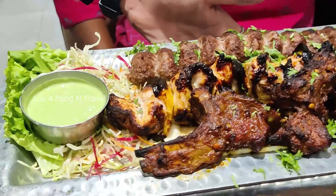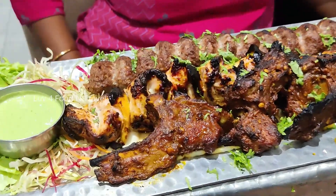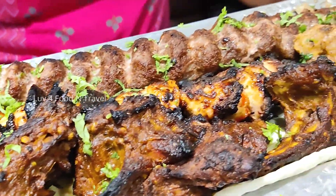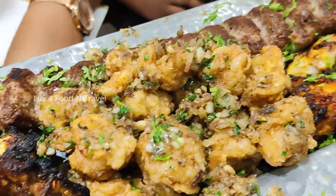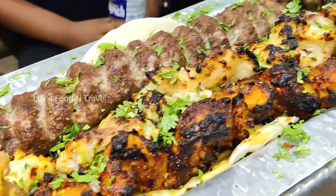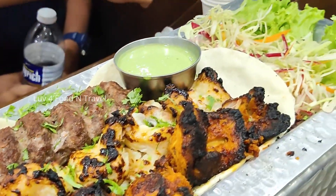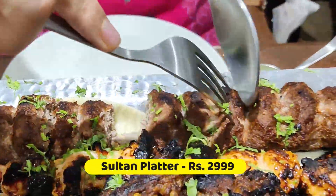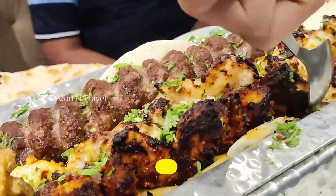Our plan was to try out the famous Sultan platter. This platter had mutton meat and kebab, mutton chops and other chicken, fish and prawn dishes along with hummus, kuboos and salad. The cost of this platter was Rs 2,999 and it serves 5 to 6 people.